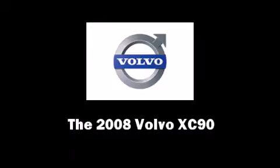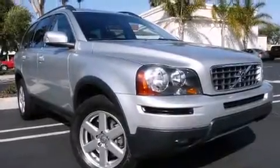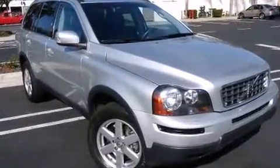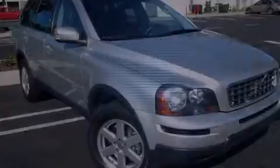You can expect a lot from the 2008 Volvo XC90. Under the hood, you'll find a six-cylinder engine with more than 230 horsepower, providing a smooth and predictable driving experience.